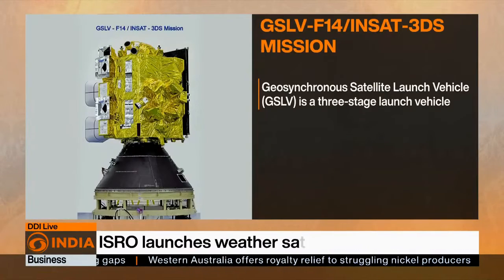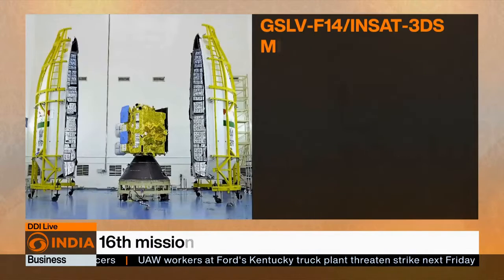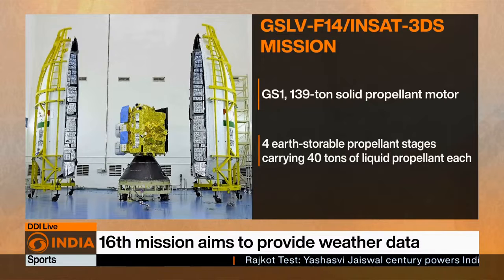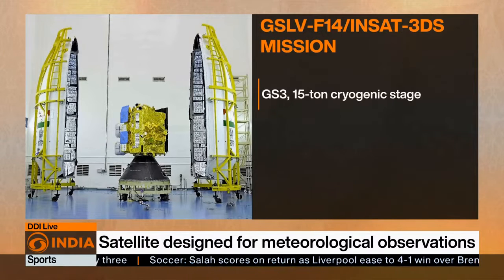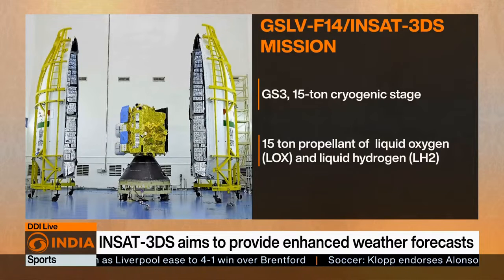The Geosynchronous Satellite Launch Vehicle, GSLV, is a three-stage, 51.7-meter-long launch vehicle with a lift-off mass of 420 tons. The first stage comprises a solid propellant motor with 139 tonnes of propellant and four Earth-storable propellant strap-ons carrying 40 tons of liquid propellant each. The second stage is also an Earth-storable propellant stage loaded with 40 tonnes. The third stage is a cryogenic stage with 15 tonnes of liquid oxygen and liquid hydrogen.